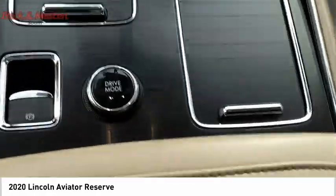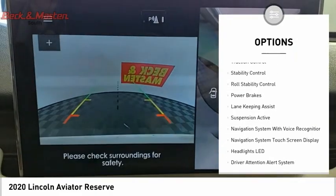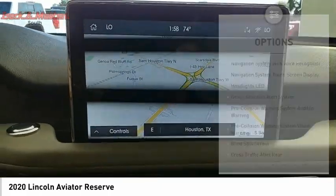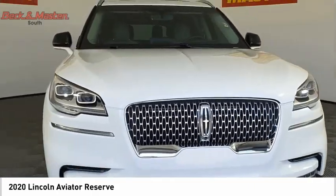Here are some of this vehicle's great options: driver adjustable suspension, ride control, power windows with safety reverse, emergency braking preparation, hill descent control, remote engine start, active grille shutters, traction control, stability control, roll stability control, and power brakes.